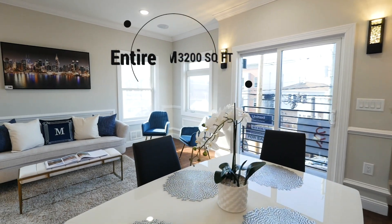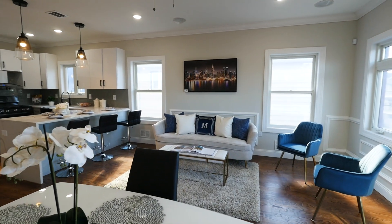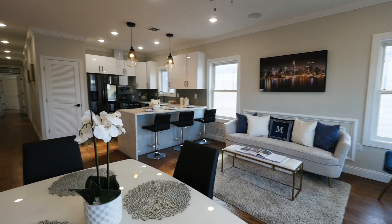Unit 1 offers an open floor plan of living, dining, and family room which screams high quality and detailing from every corner.